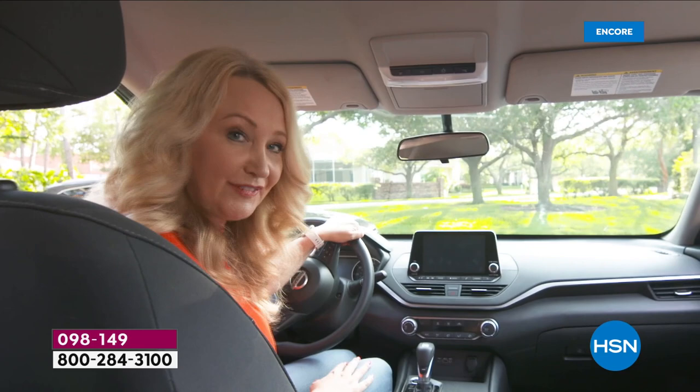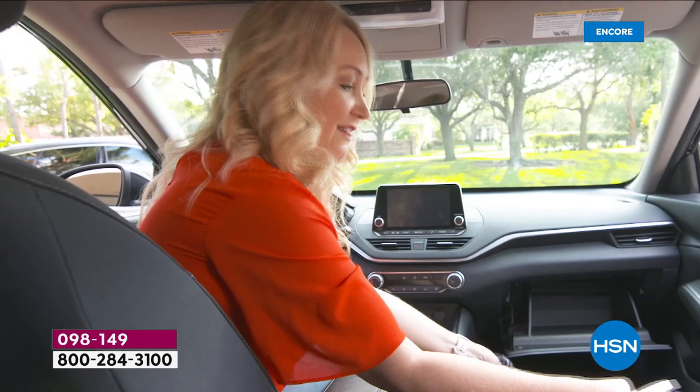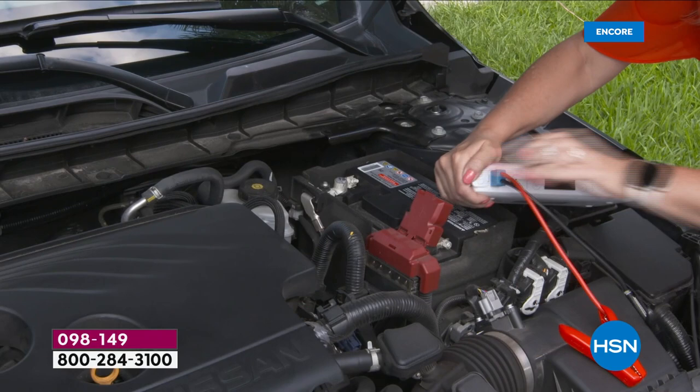Watch Laurie jump start her car starting with a completely dead battery. That sinking feeling — your car isn't starting, what are you going to do? Luckily, Mophie is right in the glove box. Notice how tiny, portable, and easy to carry it is. It comes with non-intimidating, spark-free jumper cables. We'll be up and out in about two minutes.